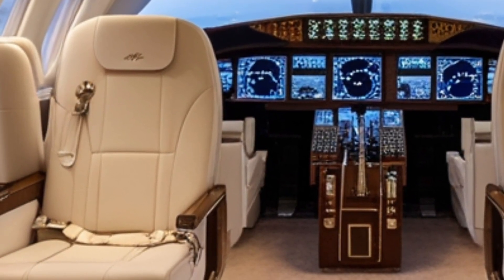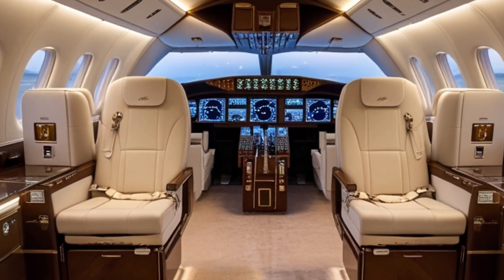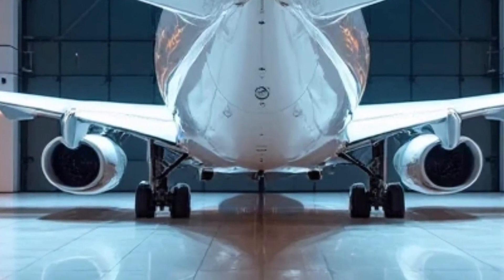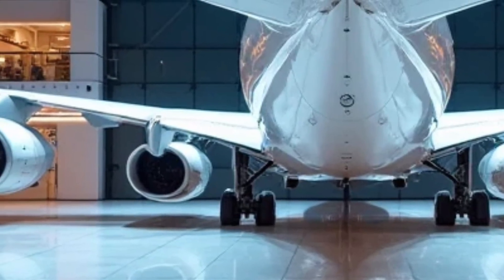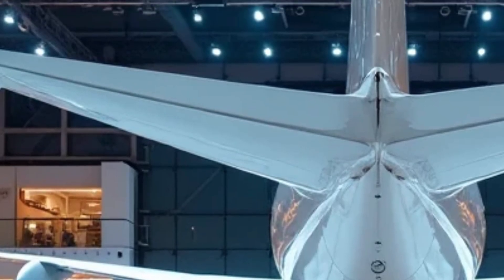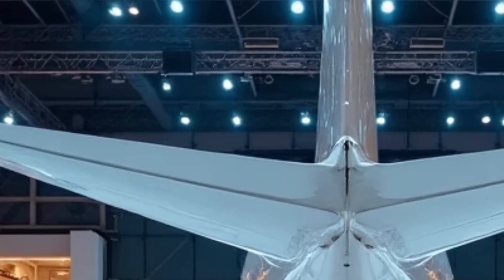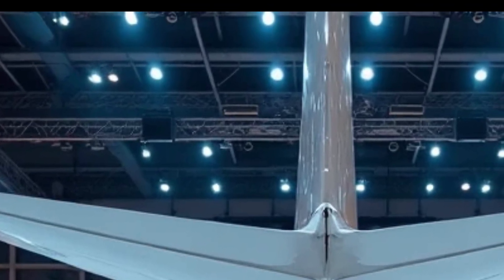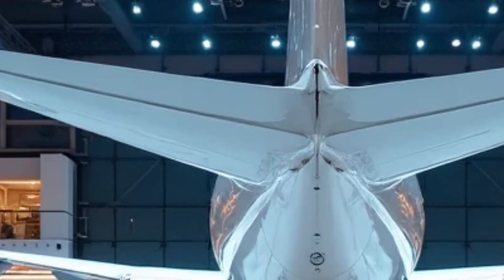Walking around the aircraft, you'll notice the fine details that distinguish this Dreamliner. The nose is sleeker and slightly more pointed than earlier models, improving airflow and reducing drag. The cockpit windows are now seamlessly integrated into the fuselage with an updated panoramic design, improving pilot visibility and reducing glare. The undercarriage has been reinforced and designed for smoother landings and takeoffs even under high loads, and the landing gear is more compact yet stronger, using advanced alloy materials.